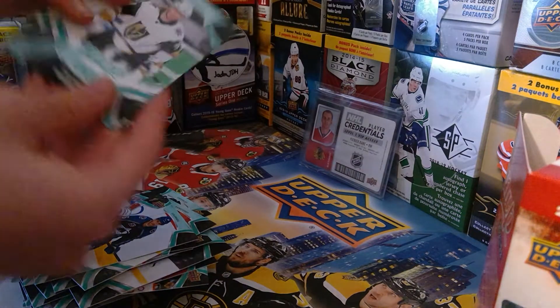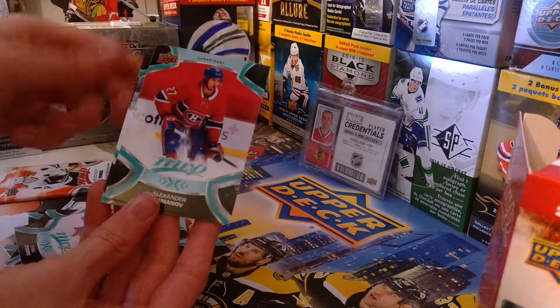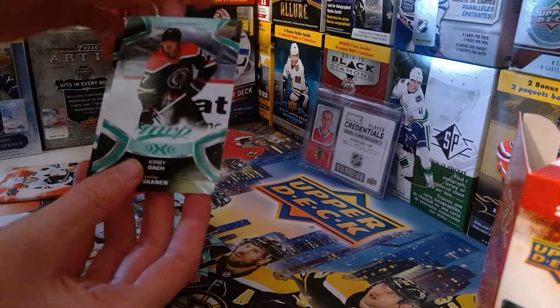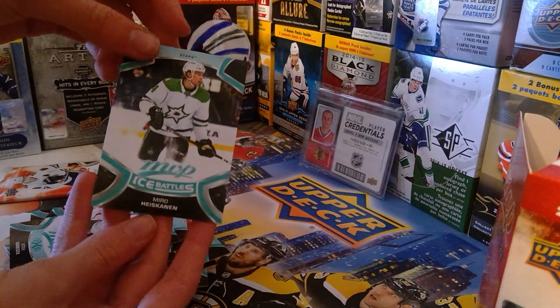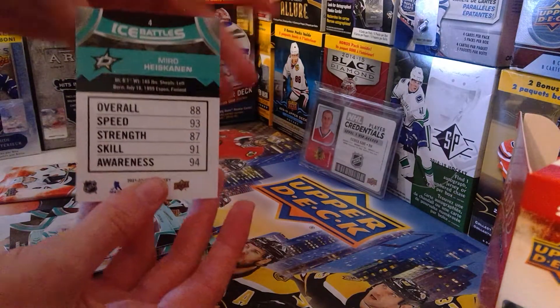William Karlsson, Ryan Strome, Andre Comarov, Ilya Vanek, Kirby Dach again — nice, very good card. And then Mikko Rantanen ice battles — this better be a high rating — 88, all right, that's pretty good. Last pack coming up — that'll conclude this absolutely amazing box.